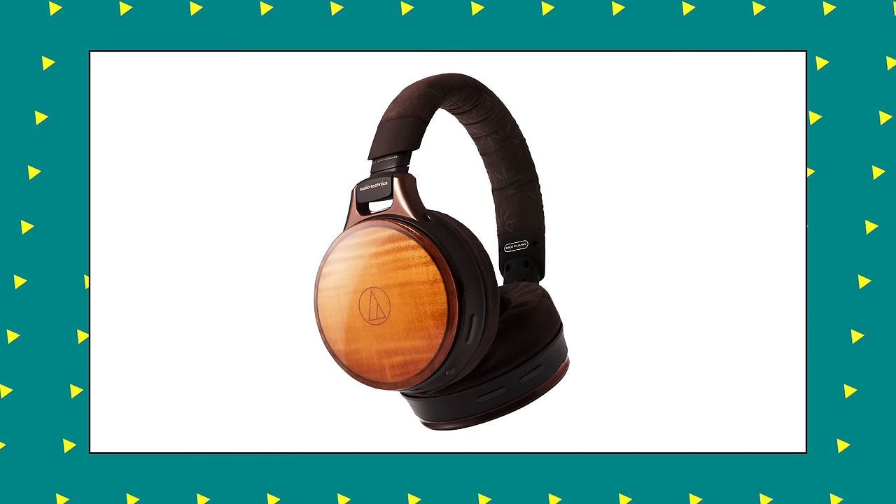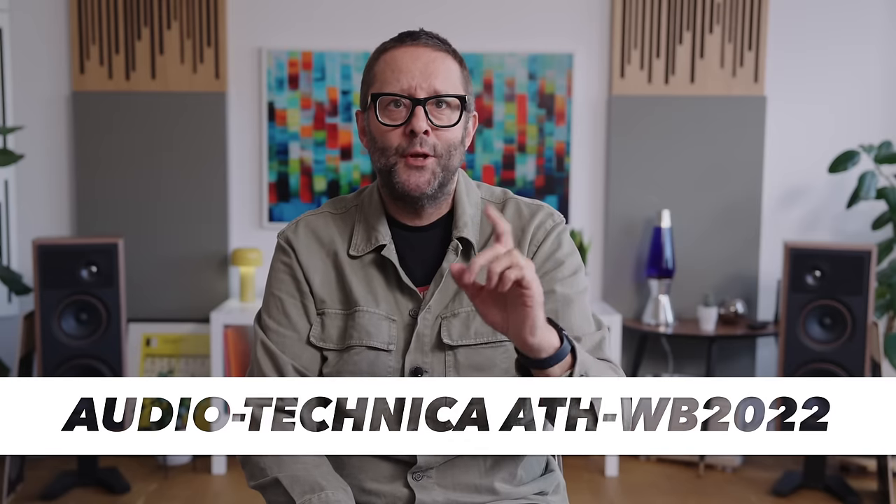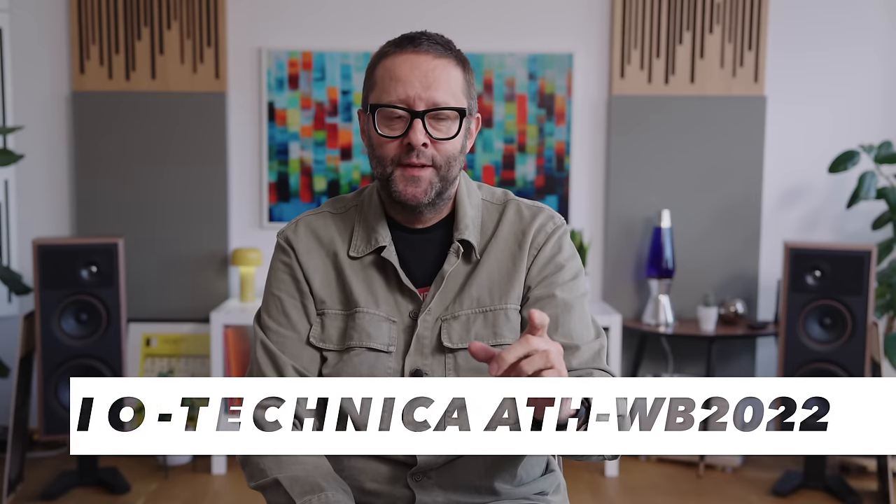But then last week, Audio-Technica one-upped Mark Levinson, Apple, and T+A with the announcement of their new uber high-end Bluetooth headphone. This new model, like the turntable we looked at last week, is designed and released to celebrate Audio-Technica's 60th anniversary. It's called the ATH-WB2022. I don't have a pair — it's not being released until next year — but I do have some things to say about this beyond sound quality.